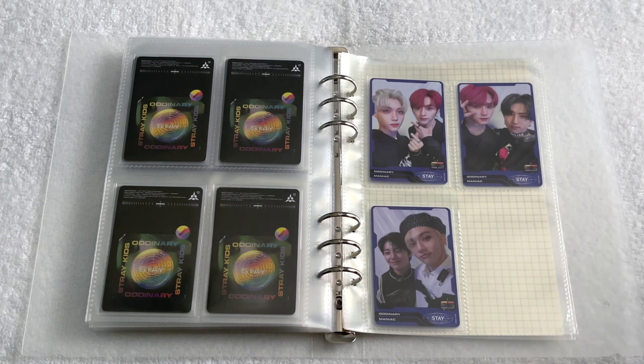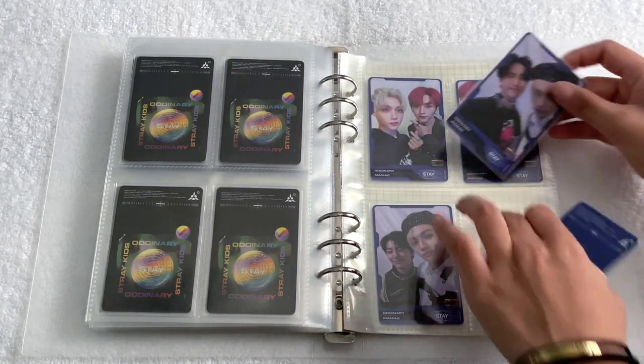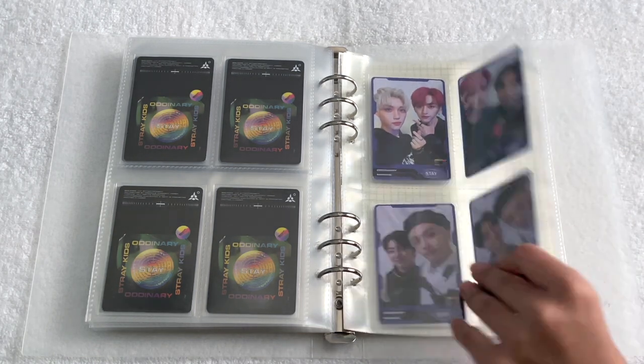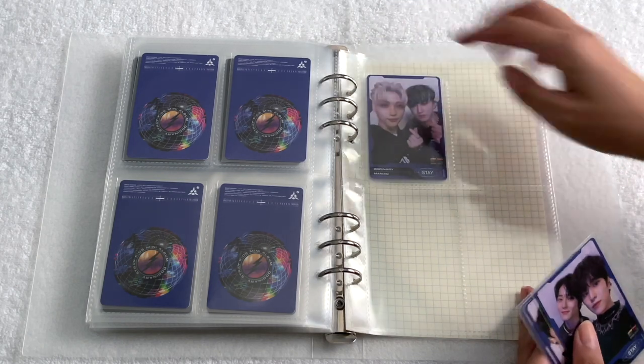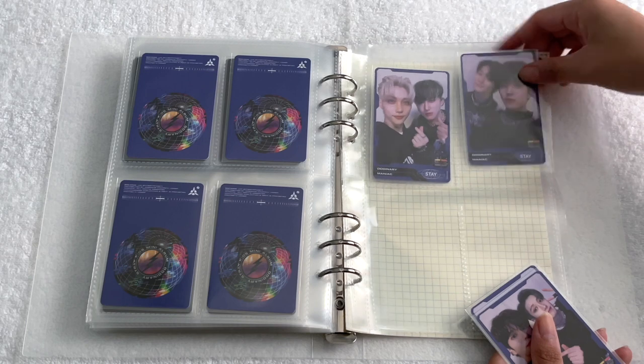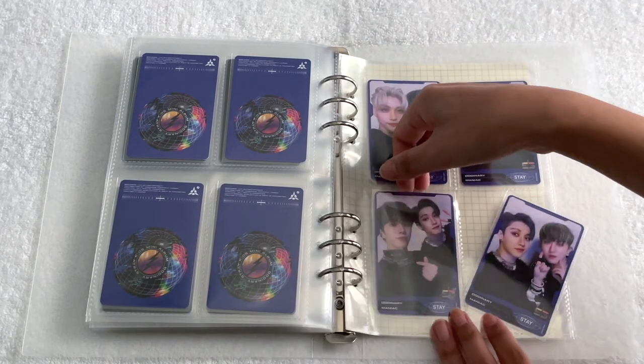For the blue units, both of Minho's are at the top, then Minho and Felix as my top two, followed by both of Hyunjin's units. Then the last unit is Felix and then the unit with Jeongin.